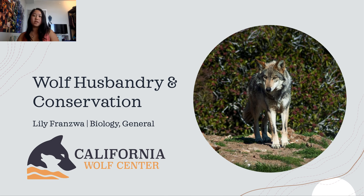The Working Circle partners with ranchers, producers, agencies, and other conservation groups in the southwest to reduce wolf-livestock conflict.